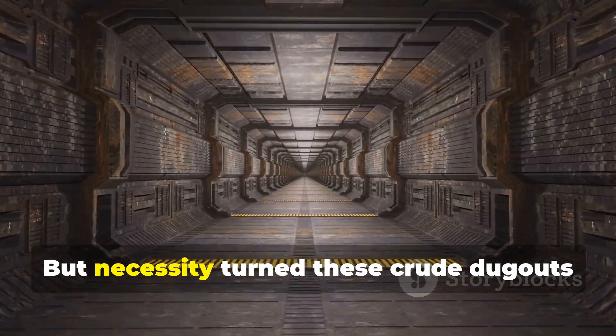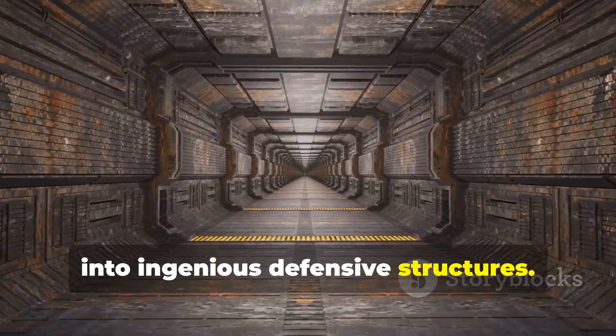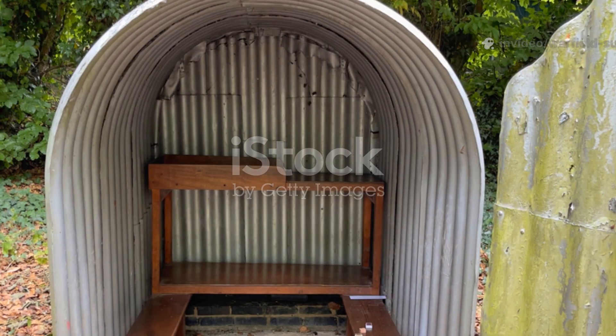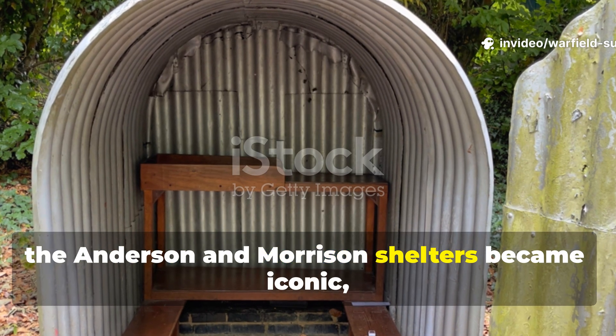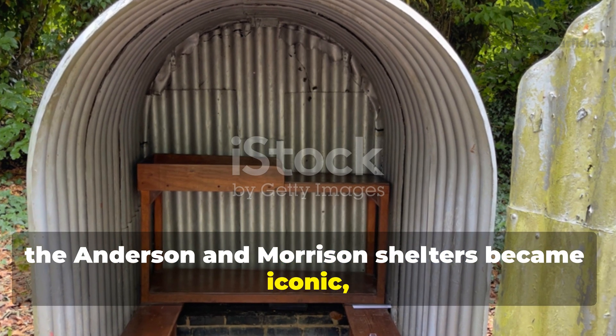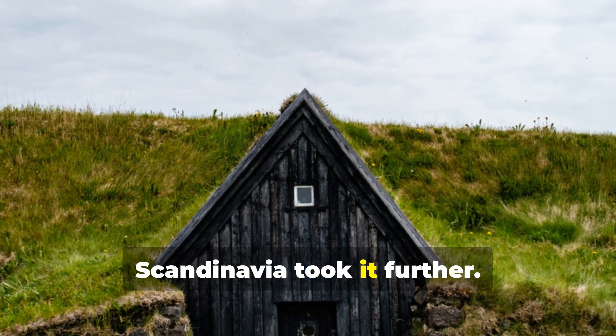But necessity turned these crude dugouts into ingenious defensive structures. In Britain, the Anderson and Morrison shelters became iconic, but rural families in Eastern Europe and Scandinavia took it further.